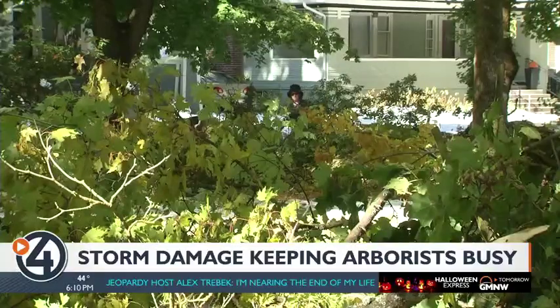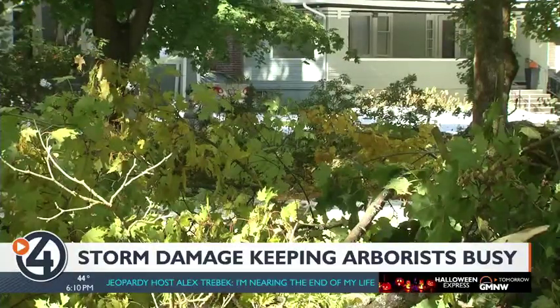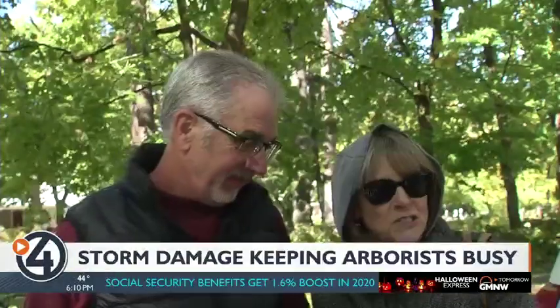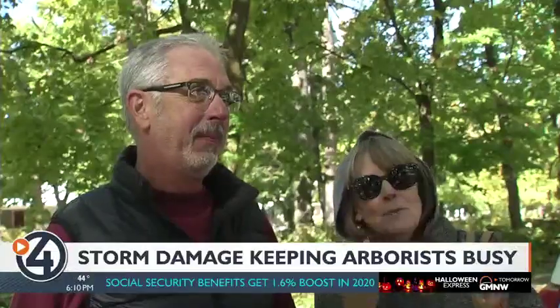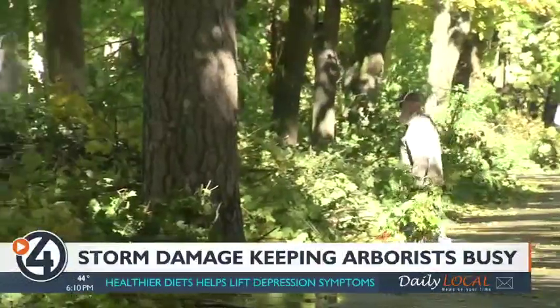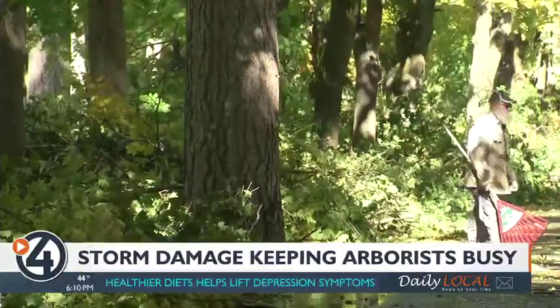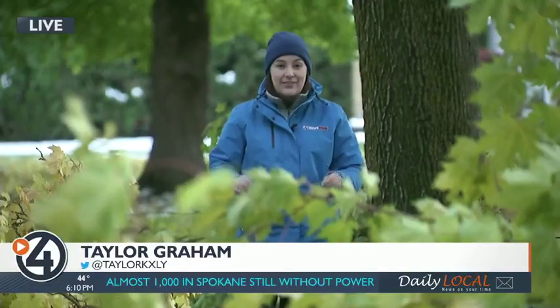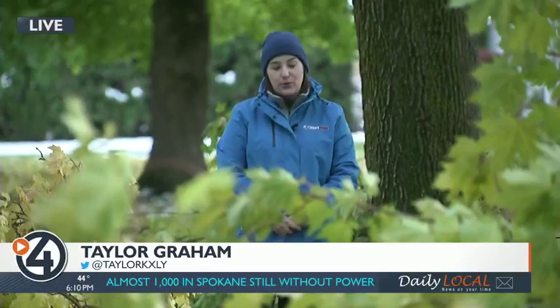But even if they do, the Rolandos say all this damage somehow brought even more beauty to their block. Do you realize all the goodness in the world? You realize that people are good people. There's more goodness around to spread in situations like this. The Rolandos are great people, and if you're dealing with debris in your front lawn, you can take it to the waste energy plant for free until the 19th. Reporting on the South Hill tonight, Taylor Graham, 4 News Now.